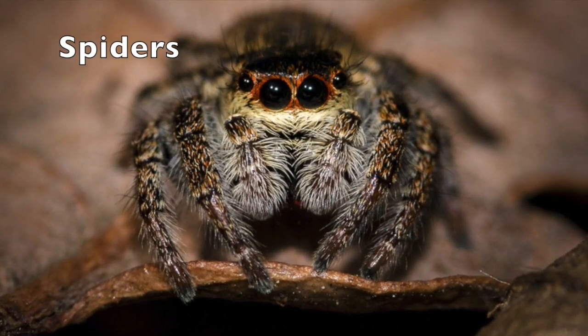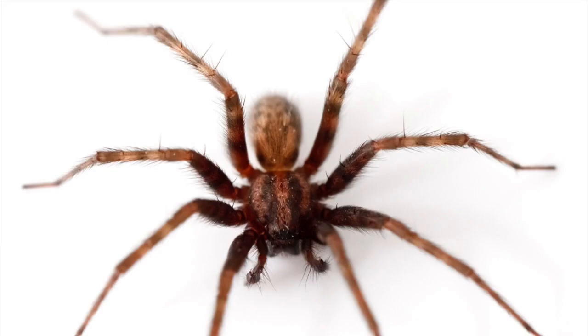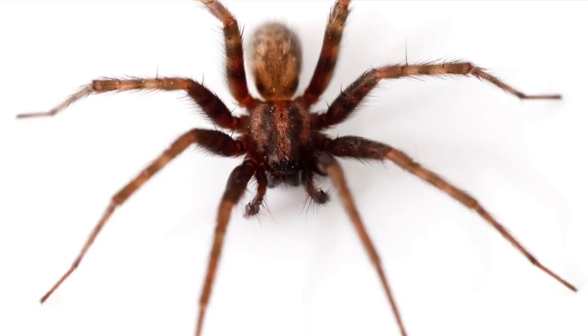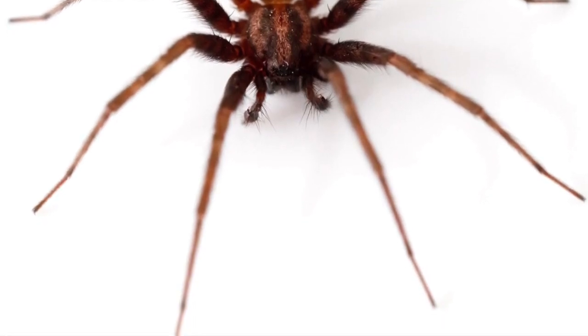Number two, spiders. Spiders are arachnids. They have eight legs and often many eyes. Although some can be dangerous, spiders in general are not interested in interacting with people, and many help us by eating pest bugs around the house.